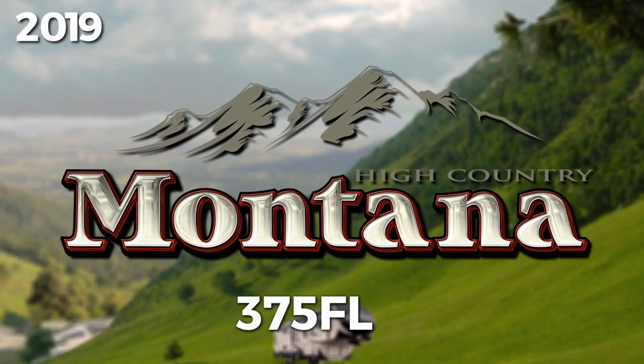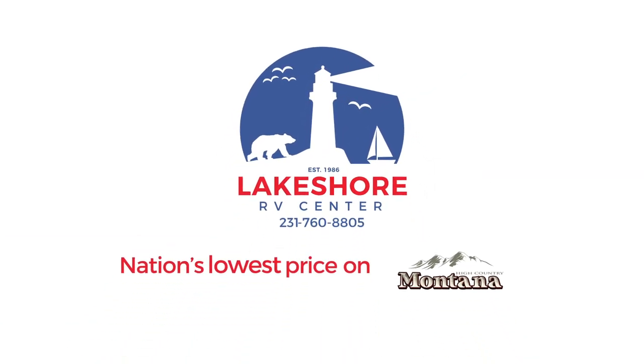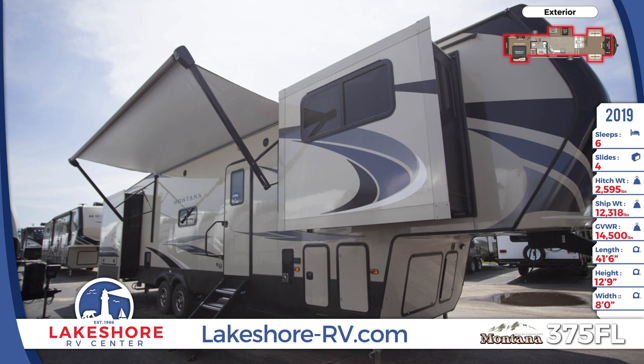Explore the natural world in the utmost comfort with the 2019 Montana High Country 375 FL 5th Wheel from Lakeshore RV Center.